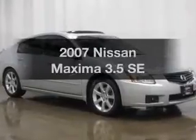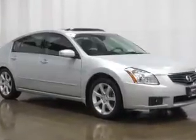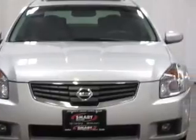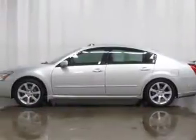Check out this 2007 Nissan Maxima. Everything you need under one roof with this great vehicle. With a solid 6-cylinder engine, connected to a smooth shifting automatic transmission.